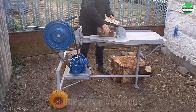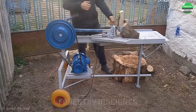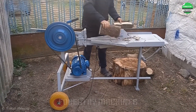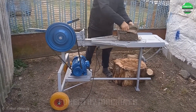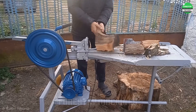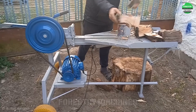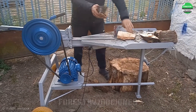This homemade wood splitter is truly impressive — high efficiency, quick operation. Each splitting cycle produces beautiful pieces of firewood. The operator's skilled handling further highlights the machine's power. Each piece of firewood is produced quickly, demonstrating a perfect combination of human and technology.